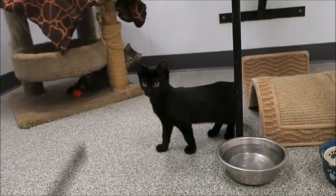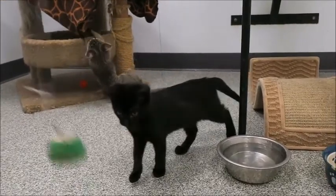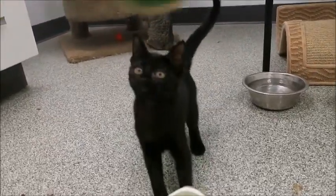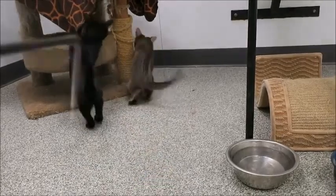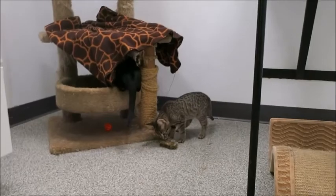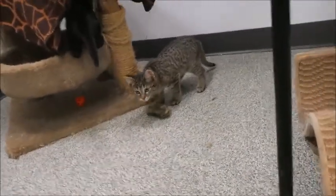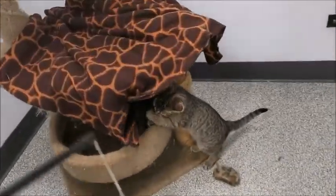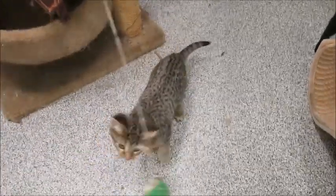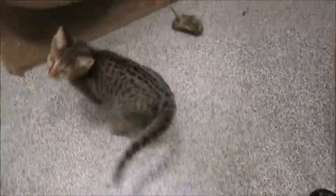These two kittens just got here about two days ago. This is Willow — she is solid black with beautiful gold eyes. And that's Aspen over there, he's the tabby boy. They arrived with their older sister Delilah and their mom Lily. They all lived in the same home, but one of the grandchildren became extremely allergic, so they had to rehome all four cats.